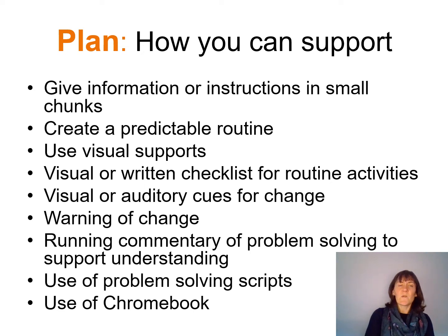Another thing we can use is specific problem-solving scripts — scripts that come in a very set format that we can use in certain situations, allowing the child to internalise those scripts so they can use them themselves in future. We're also very lucky in Highland to have access to technology like Chromebooks, and we can use Google Classroom, calendars and reminders within that to help older children organise themselves and make sure they get their work done on time.